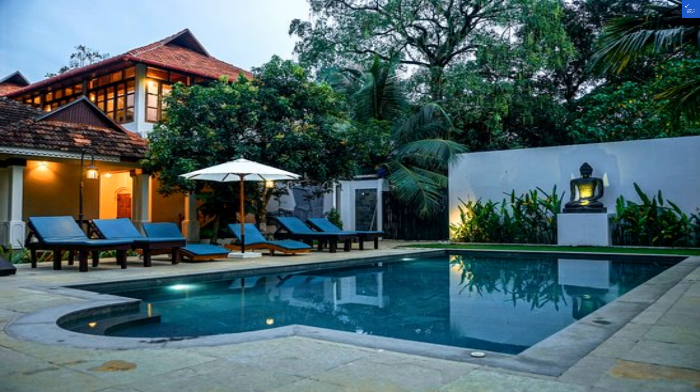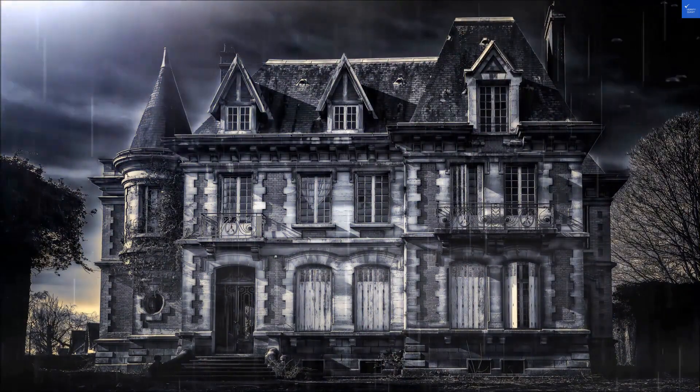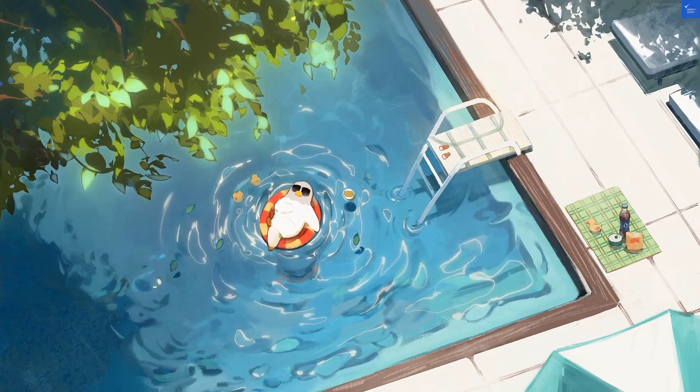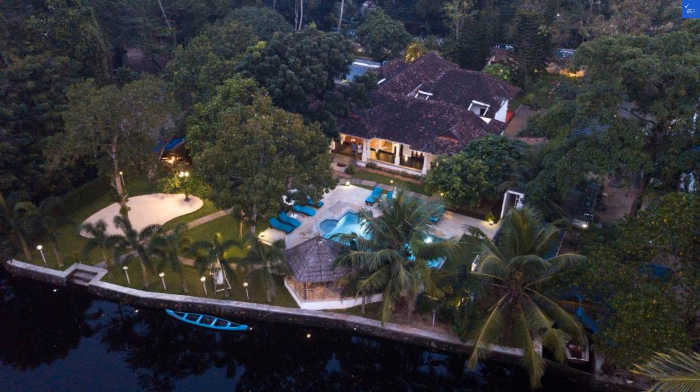First off, the location is a solid perk — just 400 meters from the beach. It's like a nature walk with a side of sand. However, some guests say it's a bit of a trek and might leave you feeling like a flamingo on crutches after a long day at the beach.